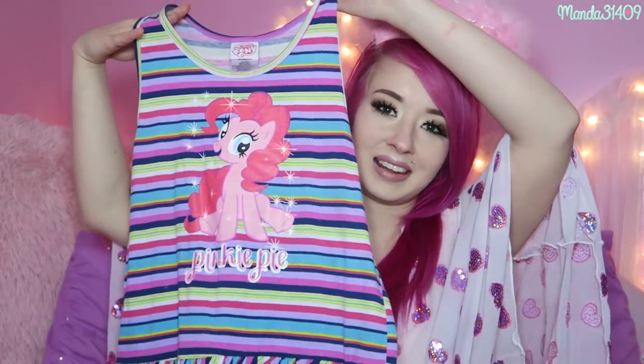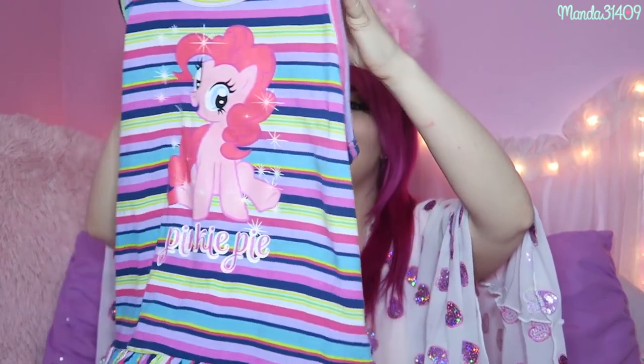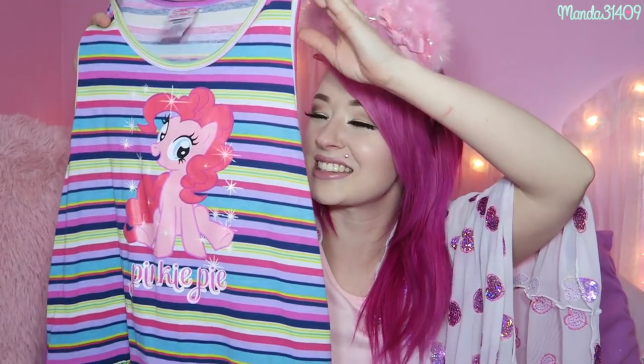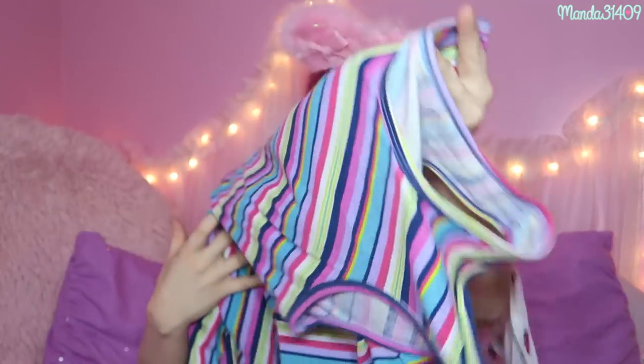You guys will remember this from a while back — it is a Pinky Pie G4 My Little Pony striped dress. It is an extra large in little girls but it will fit a small or medium in juniors. I wore this as a summer dress for a long time but I'm more into G1 and G3 My Little Pony now. It's very cute and flowy, a super comfortable summer dress I'd wear over swimsuits. It doesn't have any bad stains, rips, or marks, so I figured I'd sell it and let someone have a piece of true Amanda memorabilia.